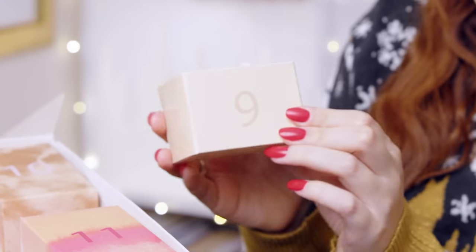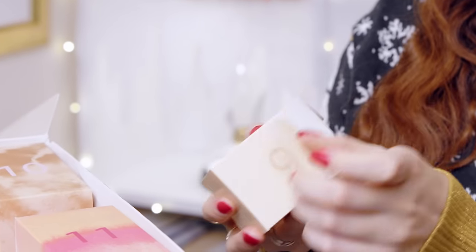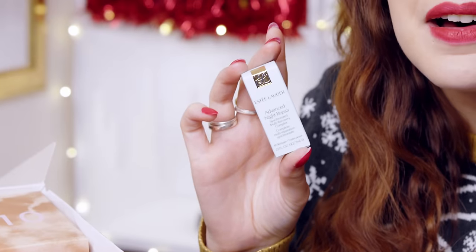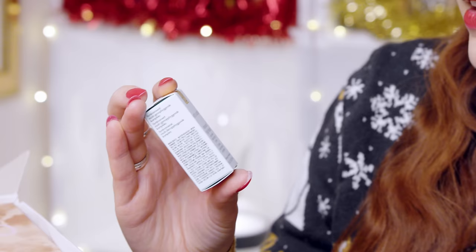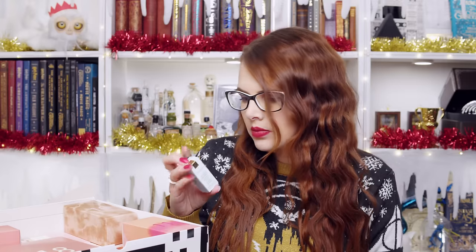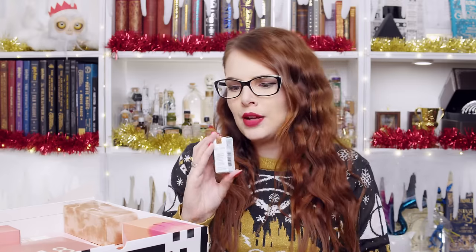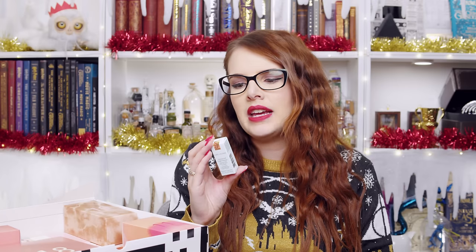Number nine — a nice little peachy beige colour. Estee Lauder — we're treating ourselves here. This is an advanced night repair multi-recovery complex. I don't really know what that is exactly, but it says apply in the morning and evening before your moisturiser. My skincare routine is about to be upgraded. Estee Lauder — very nice.